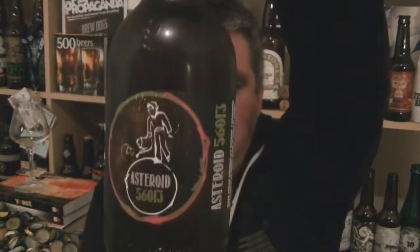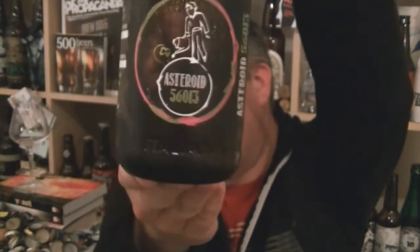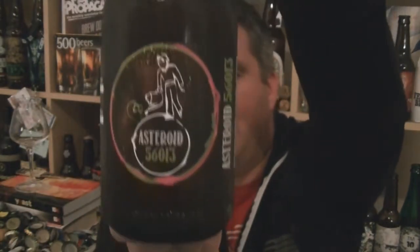Hi, I'm Rob from Hobzine.com. Thanks for joining me for another video beer review. This time I've got a bottle of beer from Birrificio Italiano in Italy. It's a bottle of the Asteroid 56013, a 6.6% ABV IPA.